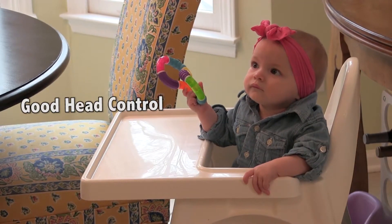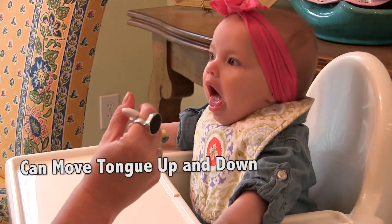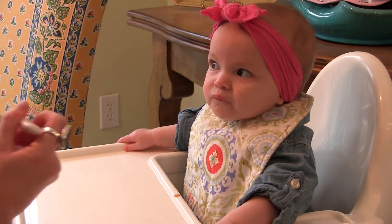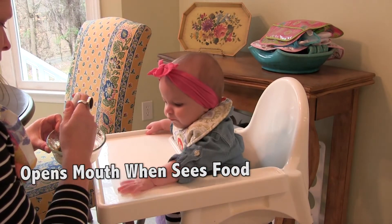Look for baby's ability to hold her head up and sit without support. Your baby should have tongue control and be able to move her tongue up and down. It should not stick straight out when you try to put something in her mouth. Your baby will open her mouth in expectation of the new food.